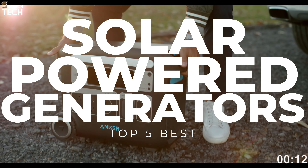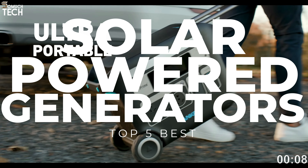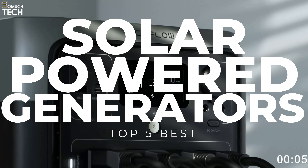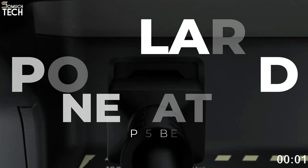That's why in today's video, we will break down the top 5 best solar-powered generators you can buy this year, based on online reviews, product quality, and price. For more information on the products, I have included links in the description down below, so let's get started.